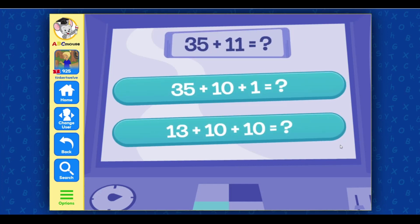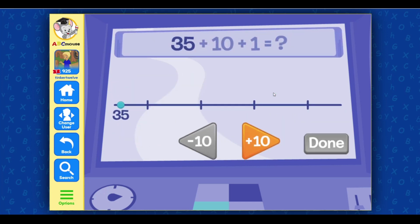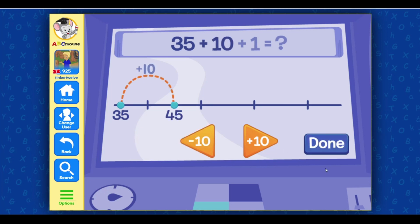35 plus 11 equals... Select the matching equation. Terrific! Select the plus and minus buttons to add the right number of tens. Plus 10. Good job!